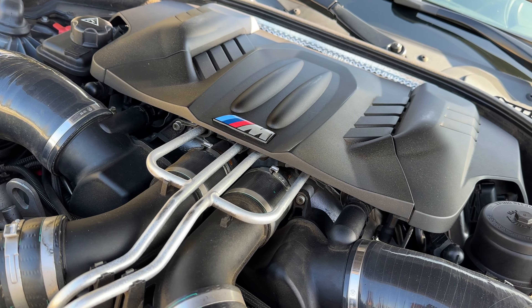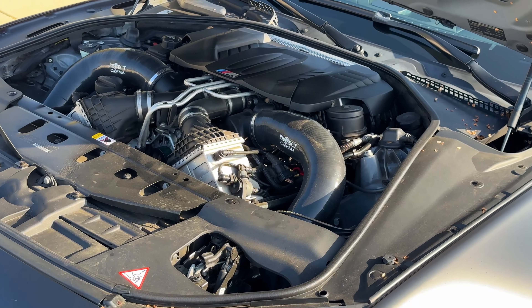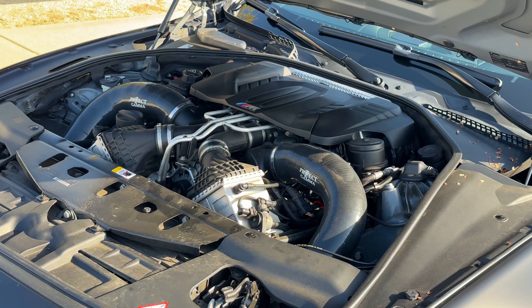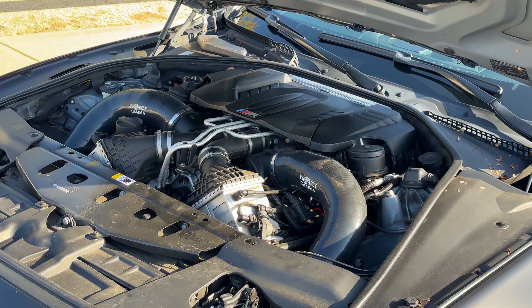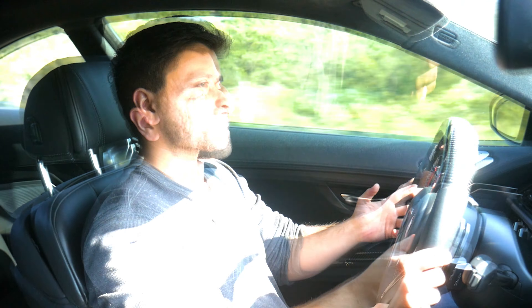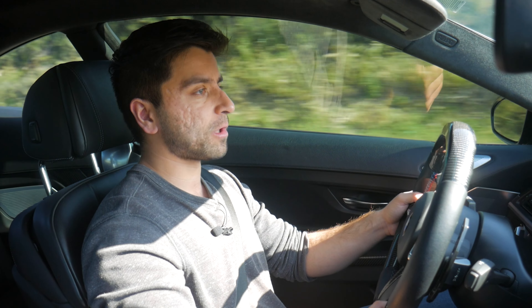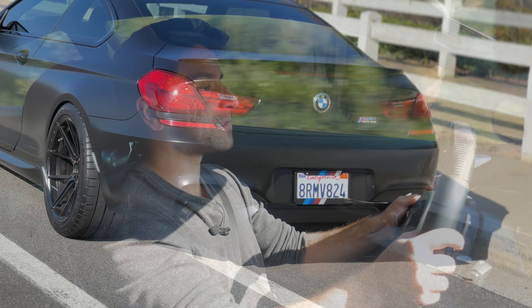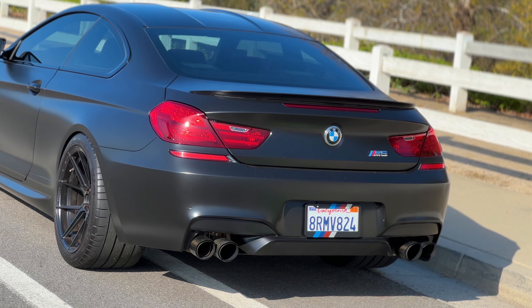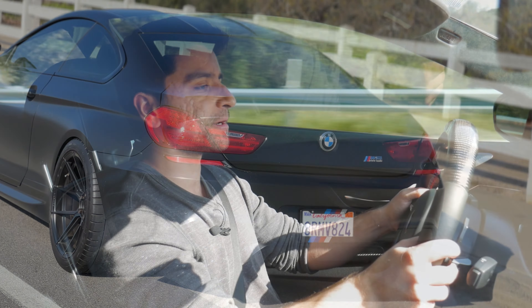We also have fully forged internals, so the crankshaft, connecting rods, and pistons are all strengthened from the factory and made of lightweight materials to ensure the high-revving nature of this car, which features a 7,400 RPM redline. It also features a magnesium oil sump and air-to-water intercooling. All this power is sent through a 7-speed M dual-clutch transmission which, to this day, is a world-class transmission. This dual-clutch system is so incredibly good.